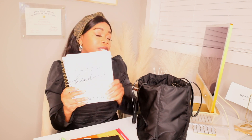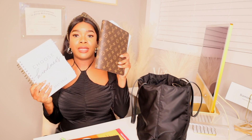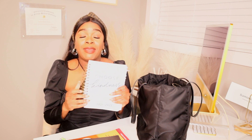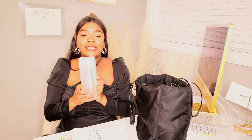I also have my planner — if you saw my video on organization. I'm almost done with it and waiting to buy a new one. I walk around with it because I might need to schedule something. I've been having the hardest time scheduling doctor's appointments for myself, which is really crazy to me. But that's how it really happens — doctors don't have time to see doctors.